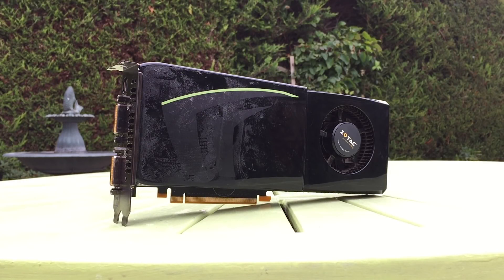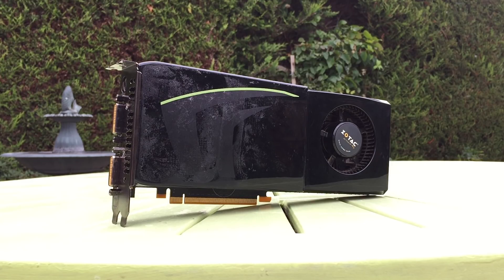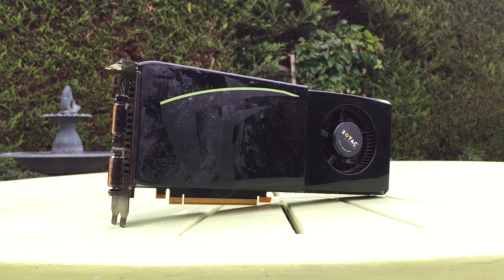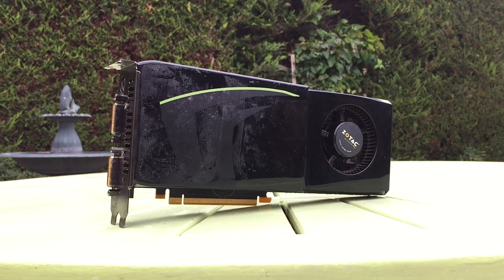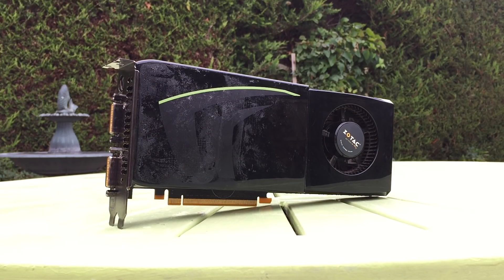Hello everyone and welcome to another video. One man's trash is sometimes another man's treasure, so when I found this beefy looking graphics card discarded by a bunch of old worn out CRT monitors at the local recycling centre, I was pretty excited.